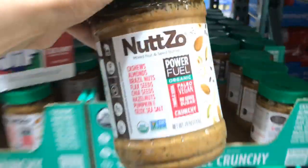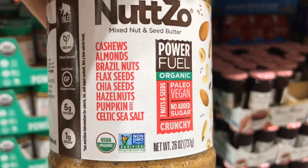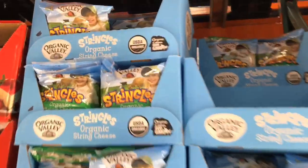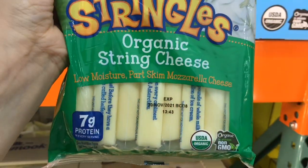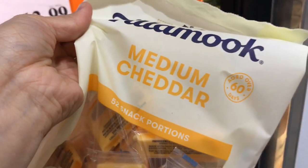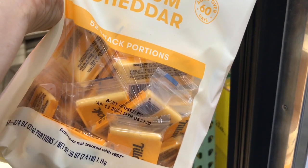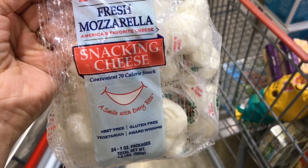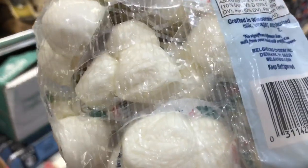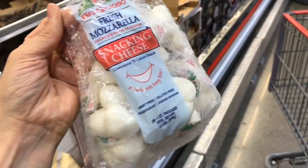Definitely scoop up some of this Nutso to put on your kid's sandwich. I know some schools don't allow peanut butter because of allergies, but it gives a punch of goodness — it is packed full of amazing nuts and seeds. These organic string cheeses are a great thing to throw in a lunchbox, and if they want to switch it up from the mozzarella cheese you can always do this medium cheddar — these are 52 individual cheeses. They also have this fresh mozzarella snacking cheese, with three little mozzarellas per package, and some pretty clean ingredients.